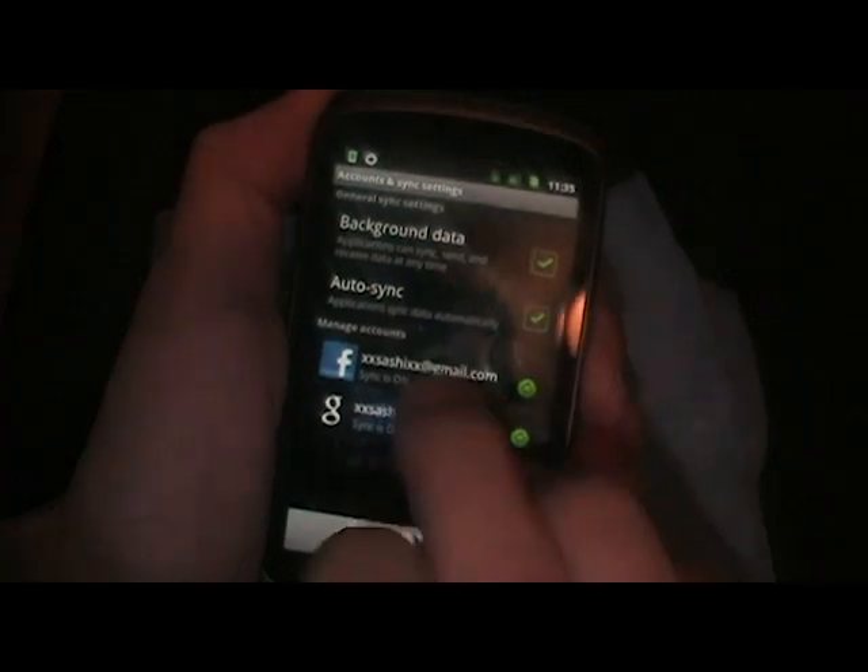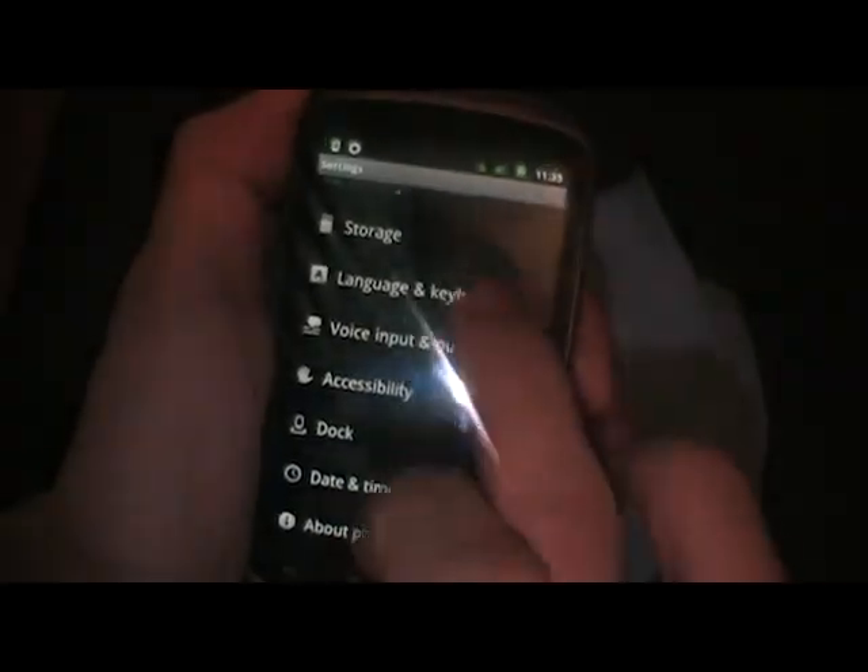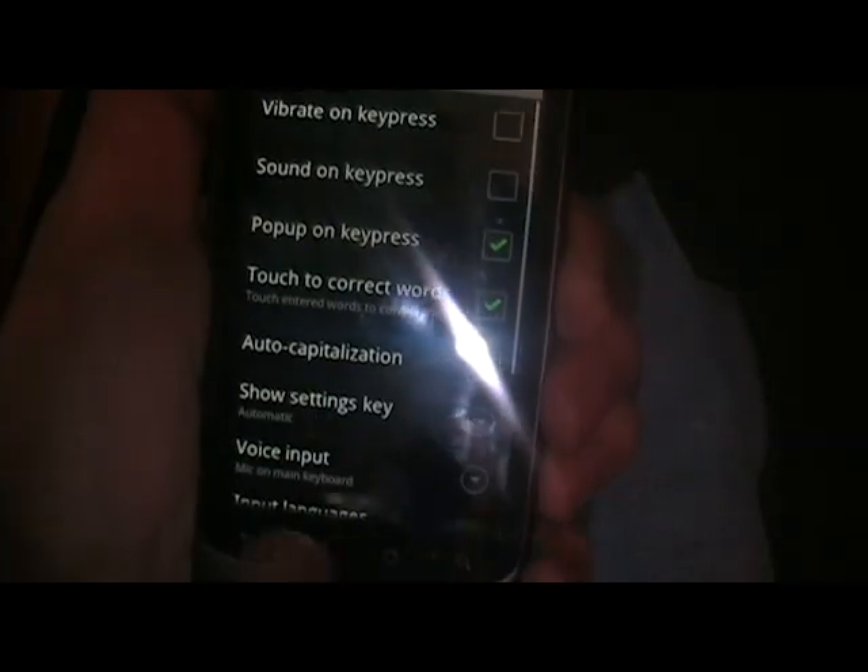Facebook's working — you can see that. Gingerbread keyboard is working, with dictionary support.